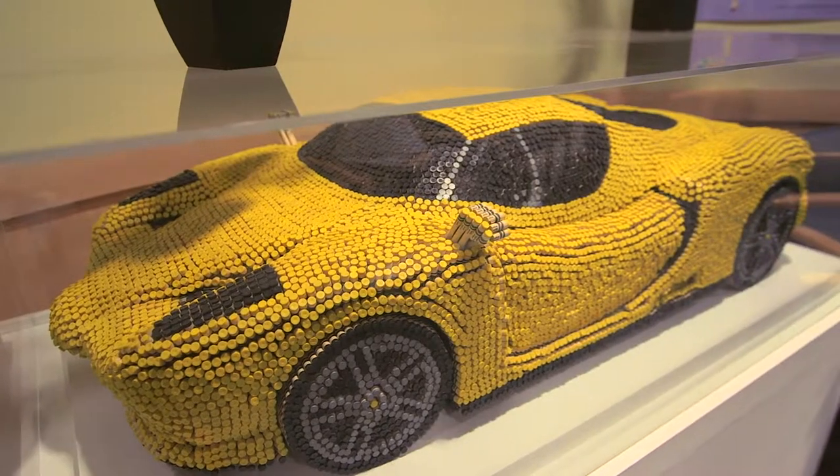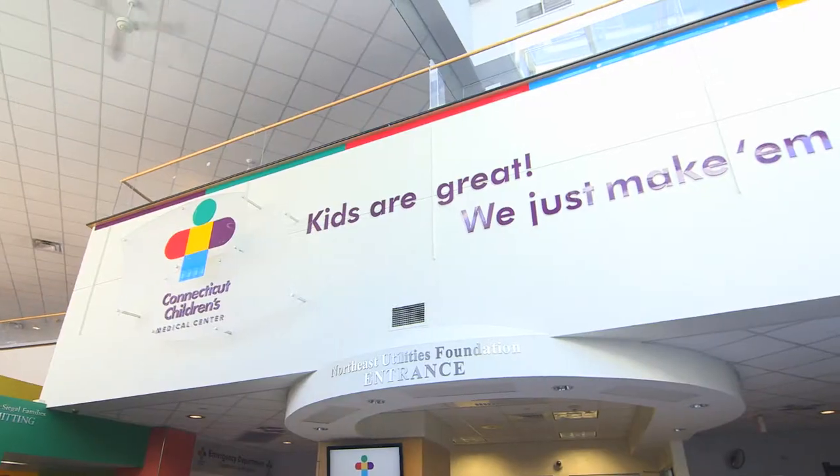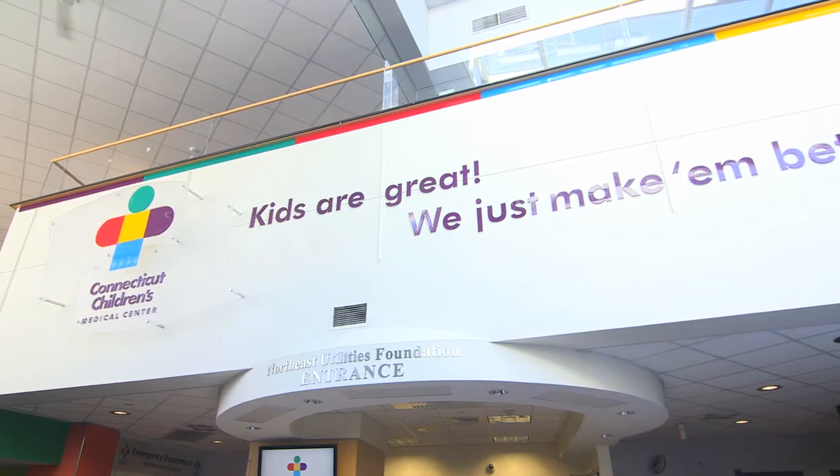We're located in 19 different areas throughout the state. About 56,000 kids come to us each year to just our emergency department alone. That's 150 kids each and every day, 365 days a year.